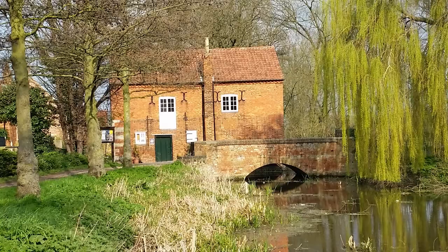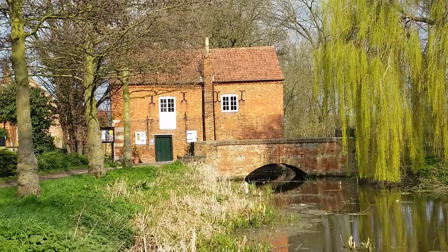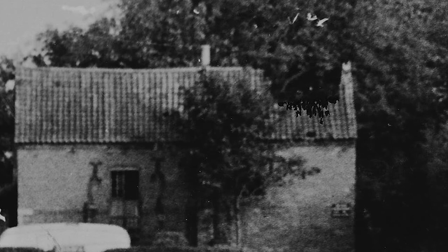For over 800 years this mill prospered, until finally more efficient forms of milling made the vagaries of water milling redundant. And for a hundred years the mill lay derelict, until 1990, when North Kesteven took on and restored the mill, and it burst back into life.